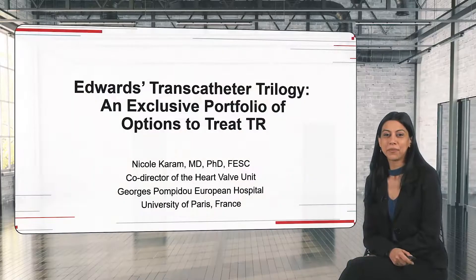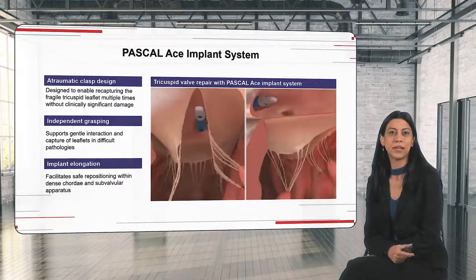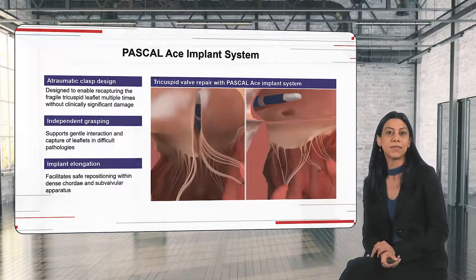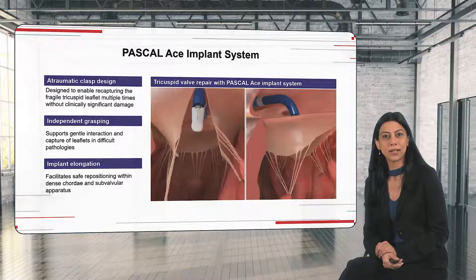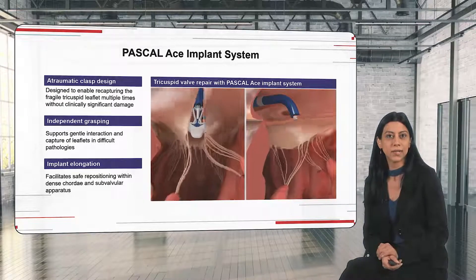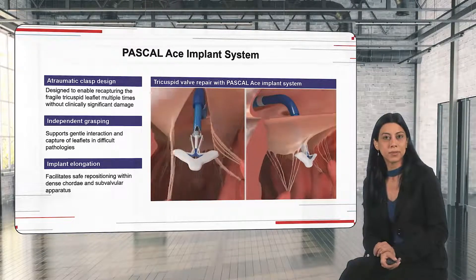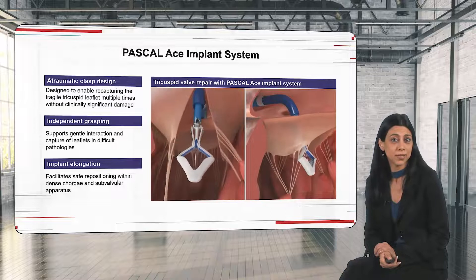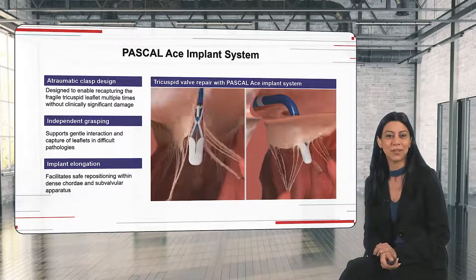Thank you, Philipp. I'm going to go through the Edwards portfolio for treatment of tricuspid regurgitation. It's a very rich one because we have the edge-to-edge repair and we also have the annuloplasty. To start, I'll go through the Pascal Ace system. The Pascal Ace is a very nice device, very optimized to be safe for the tricuspid valve. As you can see here, we have an atraumatic clasp design which allows several grasping at the same time without worrying about consequences on the leaflets. It also allows independent grasping, which can facilitate grasping but also, and mainly, optimize the results, allowing us to get excellent results rather than just accepting what we can have easily.